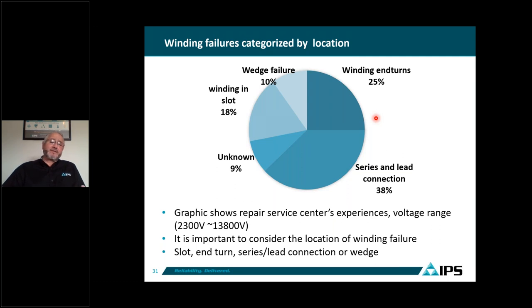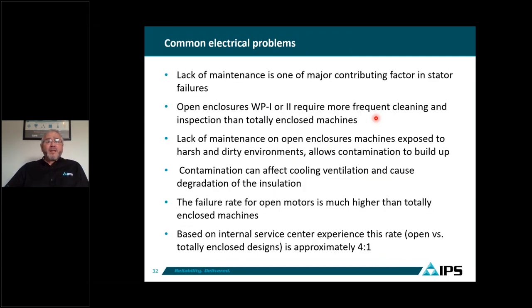This data is applicable for motors ranging from 2,300 volts to 38 kV, and for any size of motors. One of the common electrical problems we see is also lack of maintenance — that's probably the number one contributor factor in stator failures.